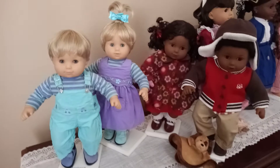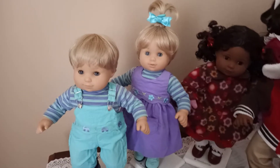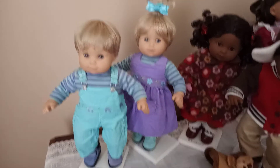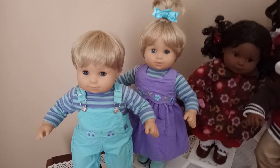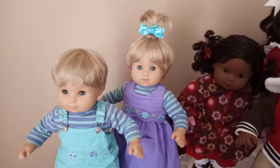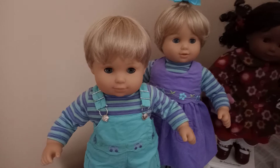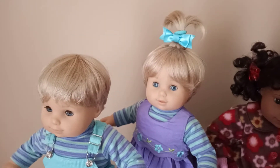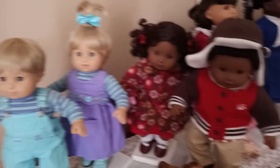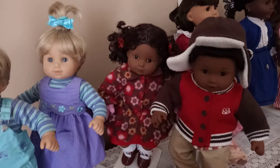I wanted to do a review of the Bitty Twins from 2003. The Bitty Twins were introduced to the American Girl line as toddler twins, and they just had one set that came with blonde hair and blue eyes. I decided to name this twin Logan Sterling, and her name is Cheyenne Sheridan.